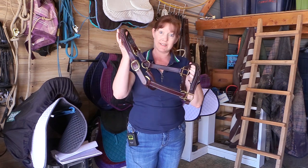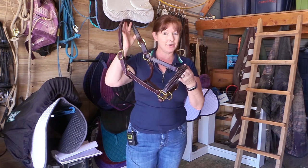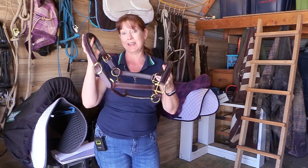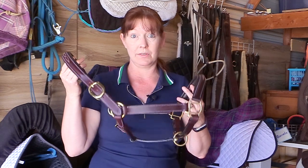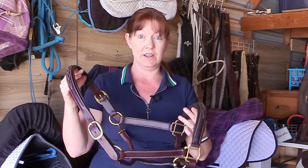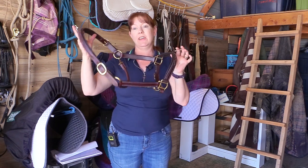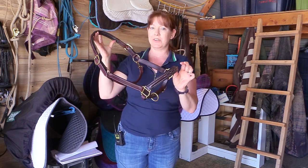Looking at it, you would think it would be really expensive, because most padded leather halters I've seen cost well over a hundred dollars. But this awesome halter — you can go on over to Jeffers right now and buy it for $34.99. That is a wonderful deal. For $35 you can have a really nice halter for your horse.